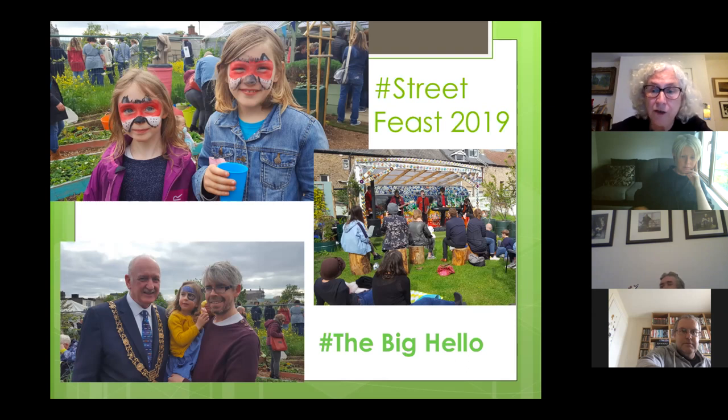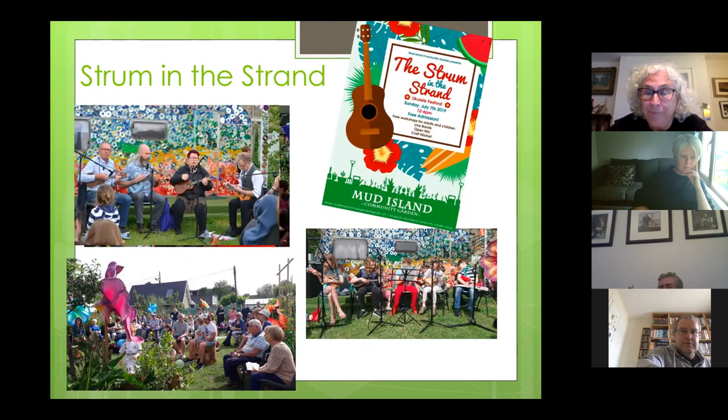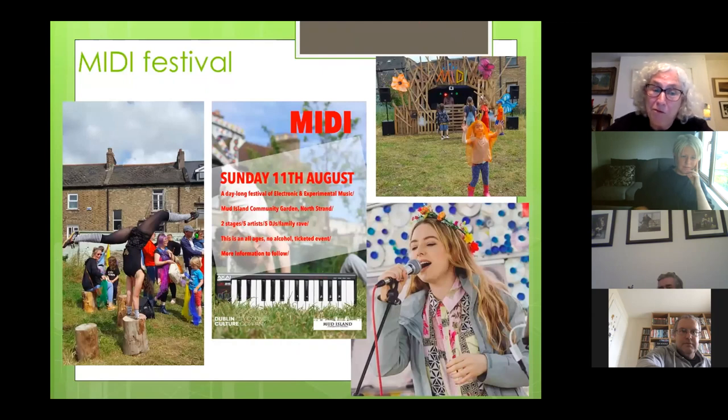The House Presents, who curate music in a local pub, curated music for us throughout the day. In July we had a ukulele festival, The Strum and the Strand — some members who are ukulele players and teach ukulele in the local primary school curated it, so we didn't have to do any of the organising. We ran a café which was a source of funds for the garden. In August, another member who was teaching sound production at Coláiste Dhulaigh got his sound production students to organise a day-long festival of electronic and experimental music — five bands, five DJs and a family rave to start it off, funded by Culture Connects.